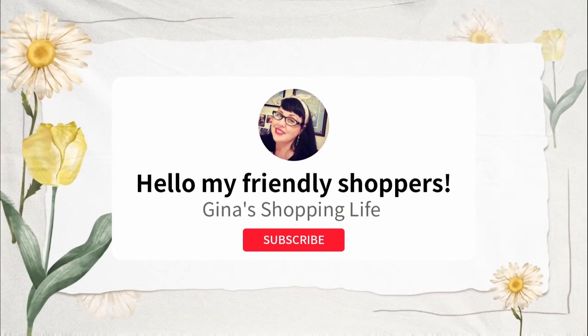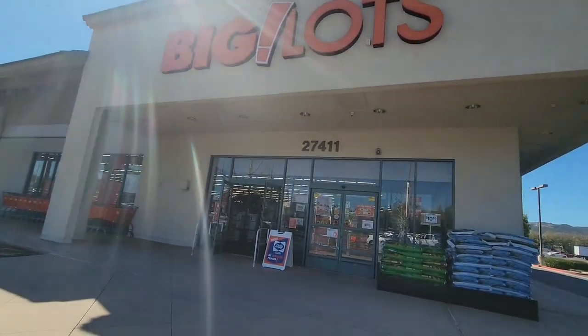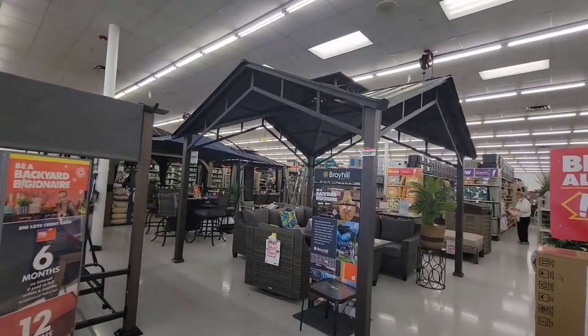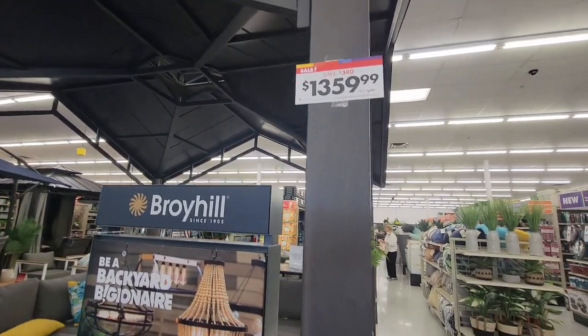Well hello my friendly shoppers and welcome back to my channel. This is Gina. This is definitely my shopping life and today, beautiful spring day, I am popping into Big Lots. I haven't been here for some time and I wanted to see what they have new — and boom, they are ready. It is springtime here in Southern California and I am ready to get some great backyard ideas.